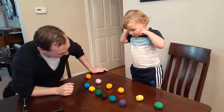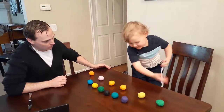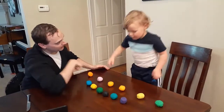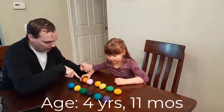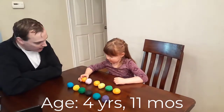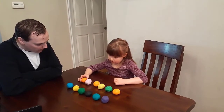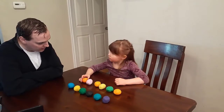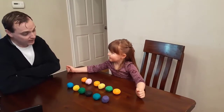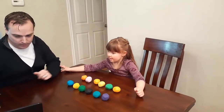Now which one has more Play-Doh? These ones have more. Which row has more balls of Play-Doh in it? Or do they have the same? They have the same. Good.